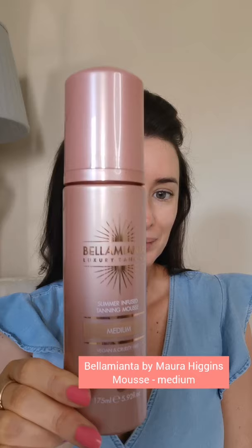I'm wearing the Bellamianta tan by Maura Higgins. This is the face water in medium, and I've also used the luxury tanning mousse in medium as well, which is absolutely gorgeous and really easy to apply.